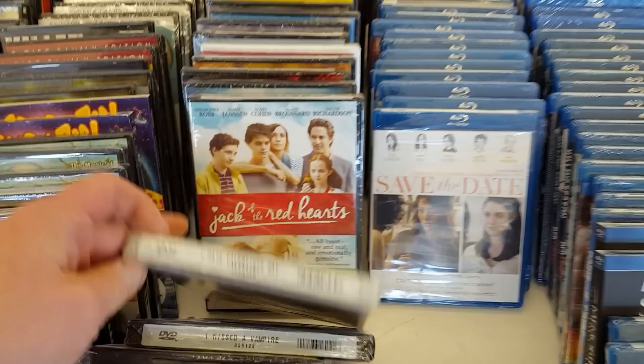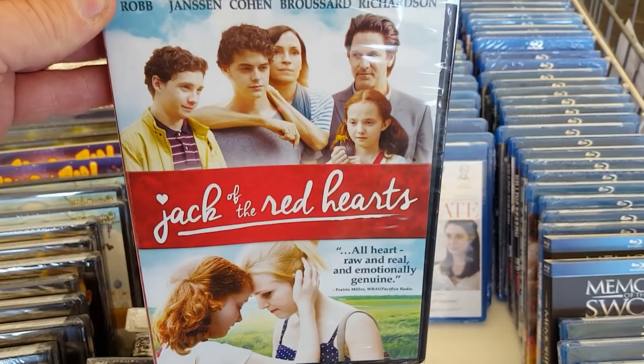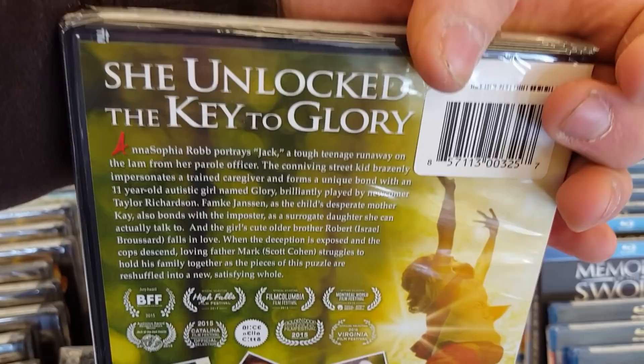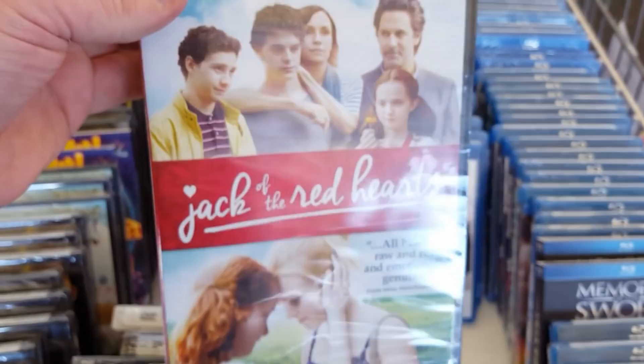Jack of the Red Hearts with Famke Janssen — another one with the guy from Happy Death Day. I never heard of this one. She Unlocked the Key to Glory — never heard of this one either. It looks kind of like an interesting teenage drama type of movie. Never heard of that one. Bunraku, Amityville Horror with the insert artwork — not bad.